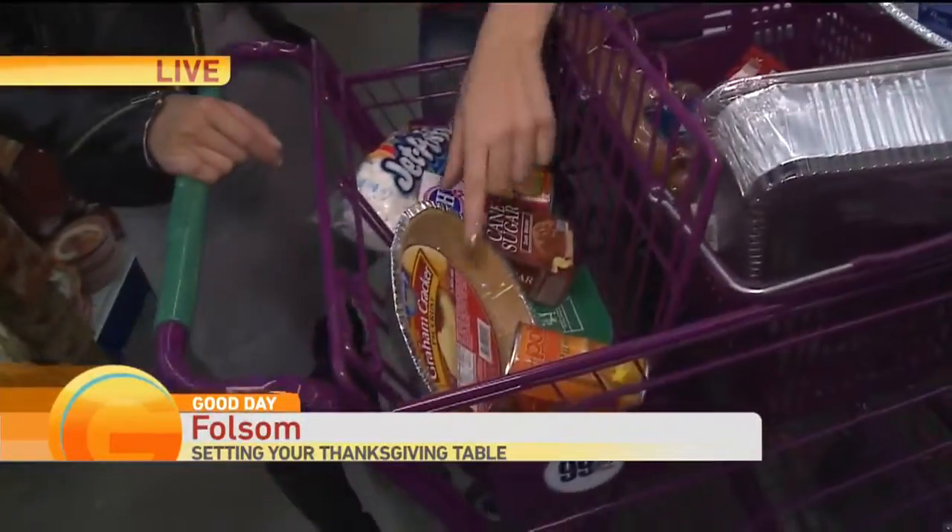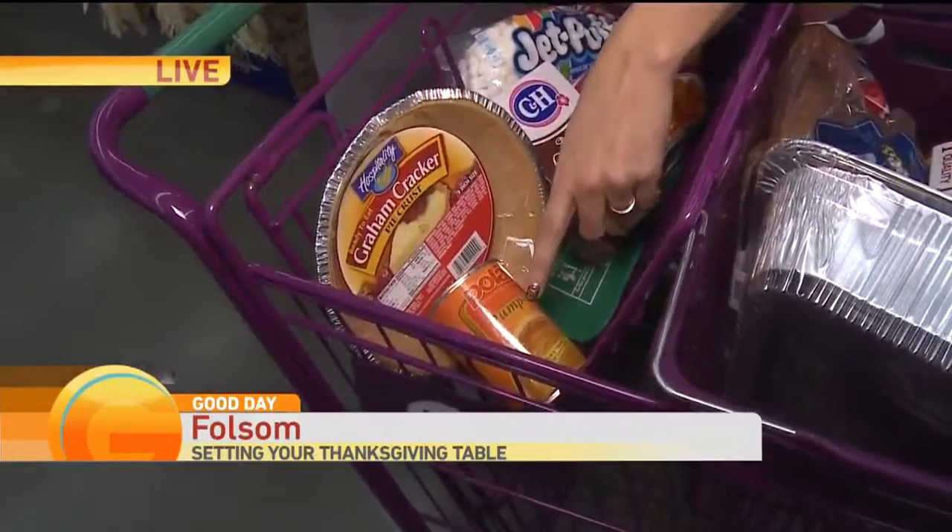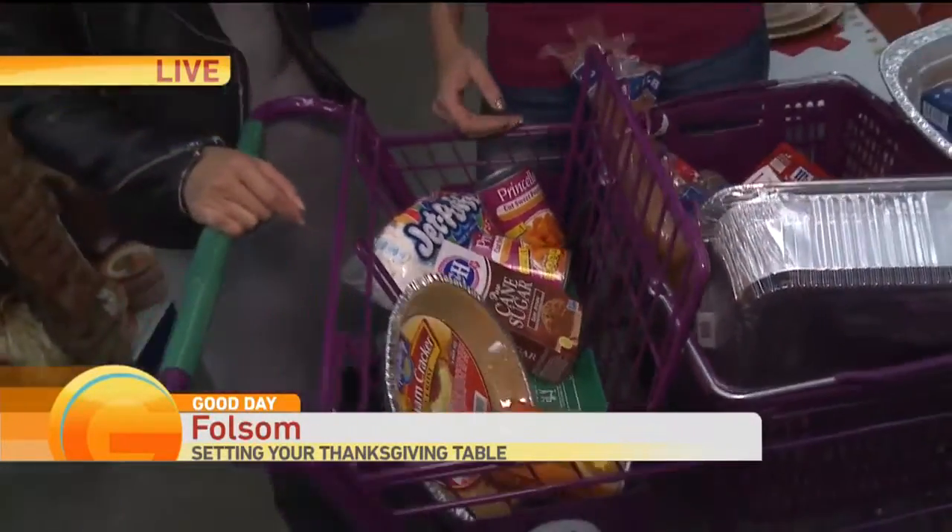And then we also have dessert. So we have graham cracker crusts and the pumpkin filling. We've got apple pie filling. We've got strawberry pie filling — whatever your heart desires.